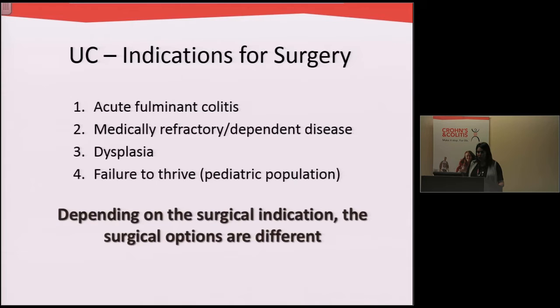Finally, especially in the pediatric population, failure to thrive or failure to grow is another indication for surgery. Depending on the surgical indication, the surgical options are a little bit different, but ultimately surgery is curative for most patients with ulcerative colitis.